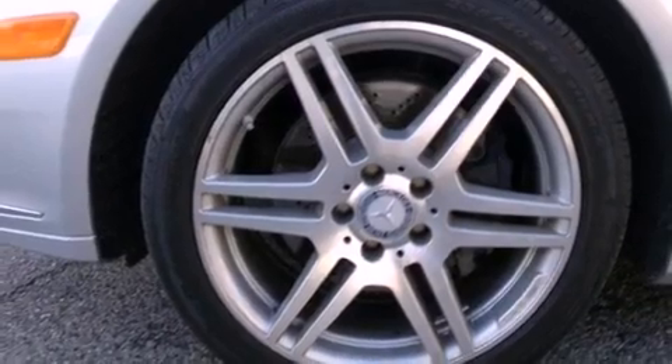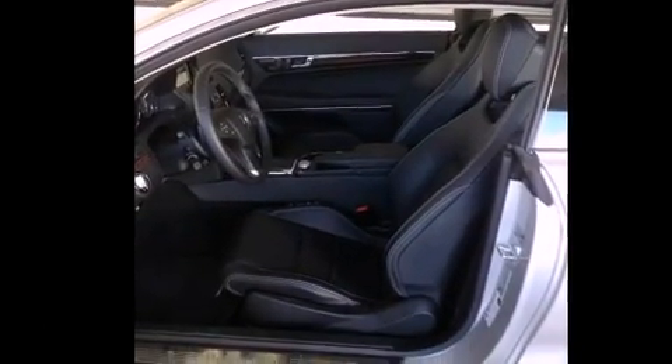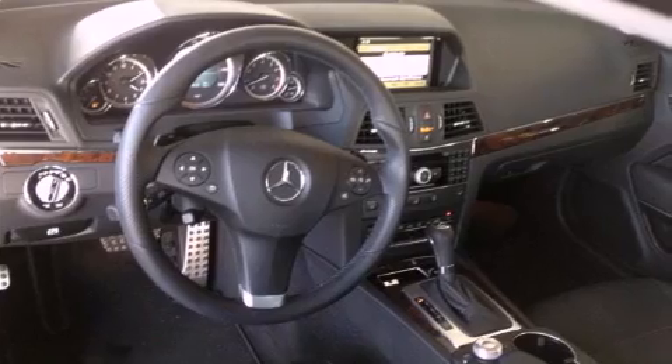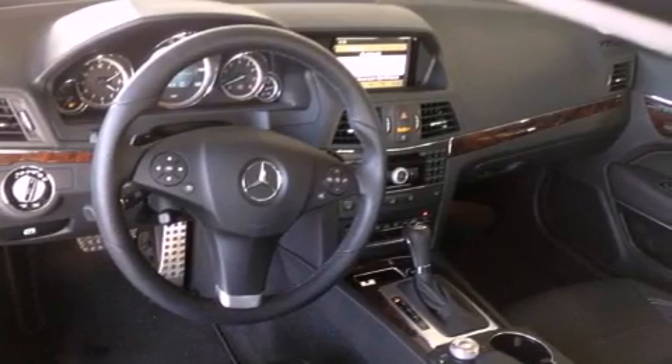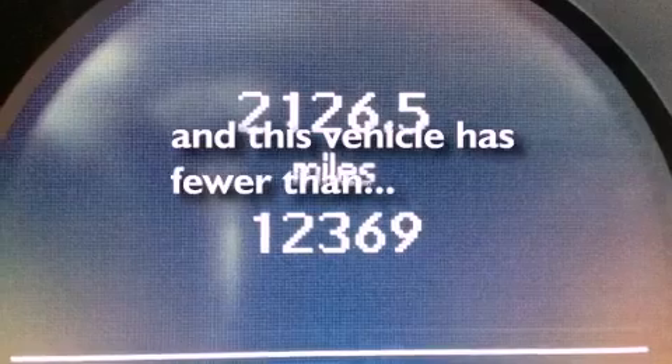All of the following features are included: a power moonroof, a steering wheel with memory settings, cruise control, a CD player, a leather-wrapped steering wheel, a passenger side vanity mirror, a security system, a traction control system, and dual power seats. This vehicle has fewer than 13,000 miles on the odometer.